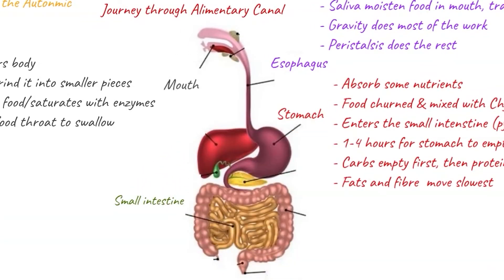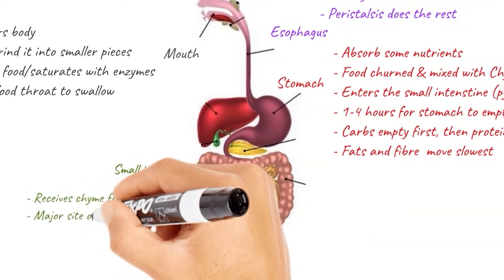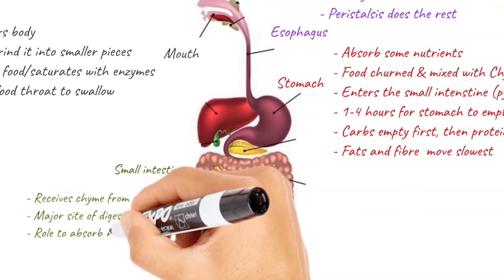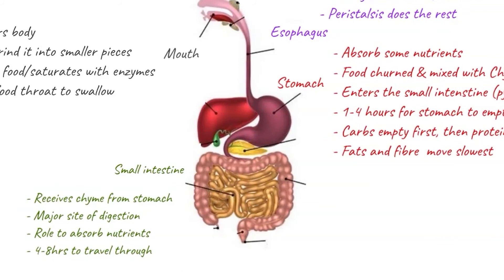Next, we've got the small intestine — a small, tightly folded tube that receives the chyme from the stomach. It's the major site of digestion within the alimentary canal, and its role is to absorb nutrients into the bloodstream to pass to the body tissues for use as energy. Peristalsis — wave-like muscular contractions — moves things along the small intestine rather slowly. It can take around four to eight hours for the chyme to get through. This slow pace is actually a good thing, as it lets the small intestine absorb most of the nutrients eaten, including any drugs, medication, and alcohol. There are three parts of the small intestine: the duodenum, the jejunum, and the ileum.